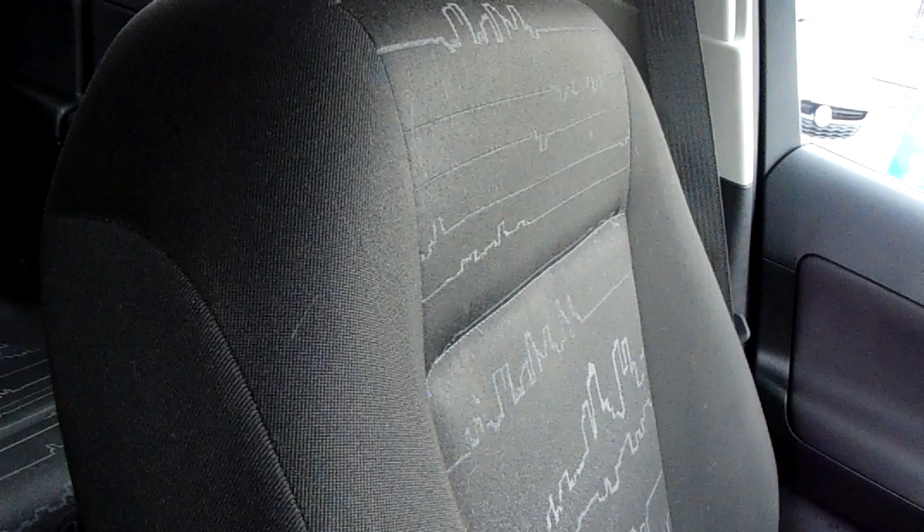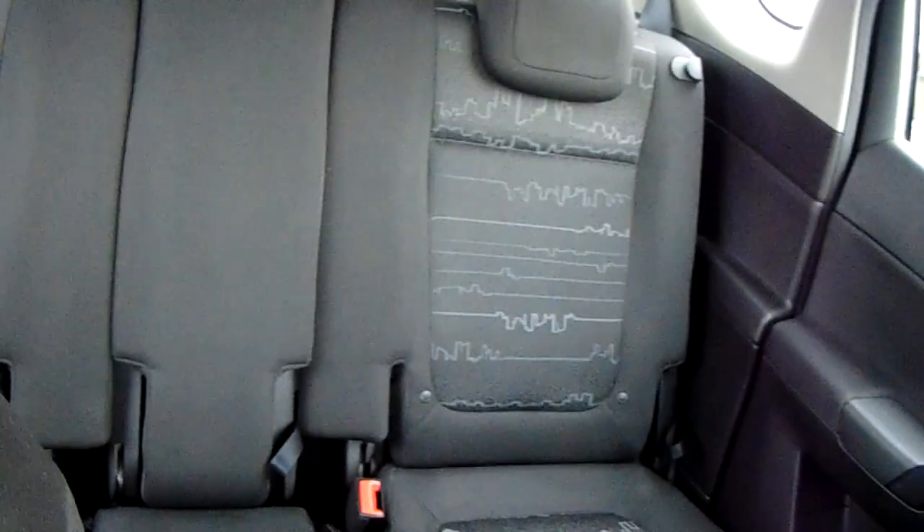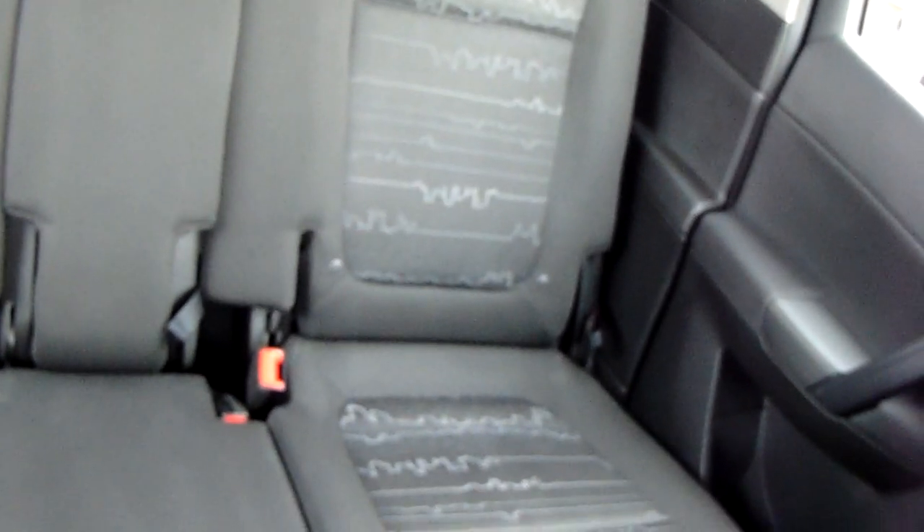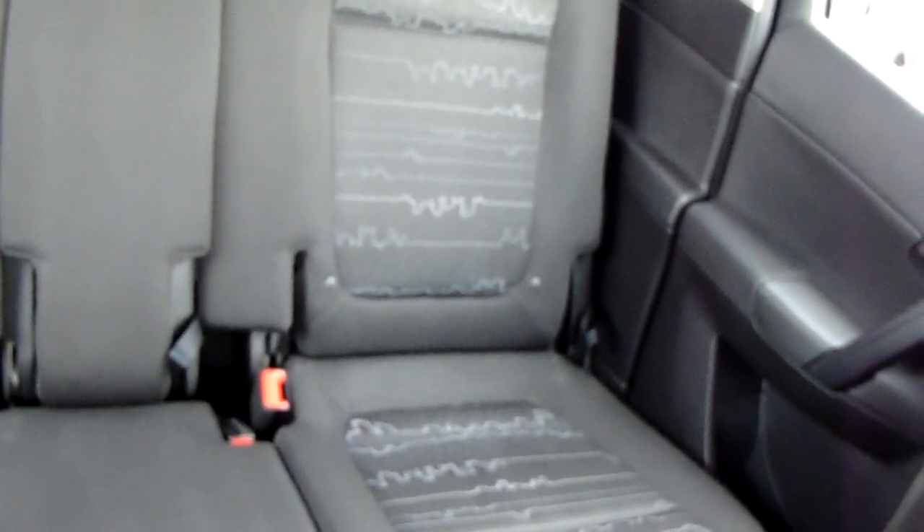Moving on to the seats in this Vauxhall Meriva, mostly finished in black cloth. The same design is mirrored in those back seats. You'd have ISOFIX tethers down there, just to ensure the safety of any passengers travelling in the rear of this car. There's a good amount of leg space throughout the whole car as well, which ensures comfort.